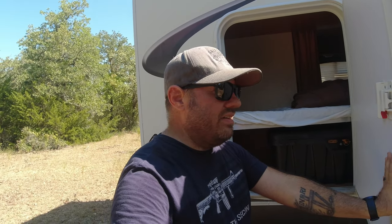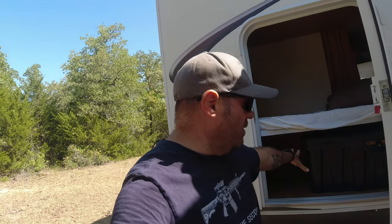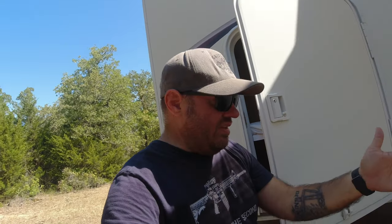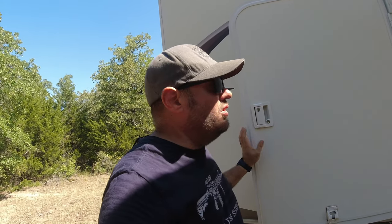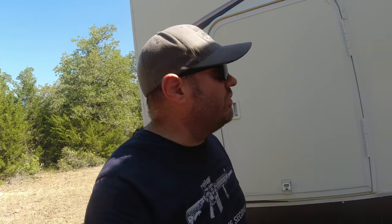I always thought it would be a great idea to put an outdoor kitchen or a 12-volt fridge in that bottom bunk area. Some companies will build you a slide-out shelf so you can have your kitchen on one side and a fridge on the other — I always thought that'd be fun to do, but I just never got around to it with this trailer.